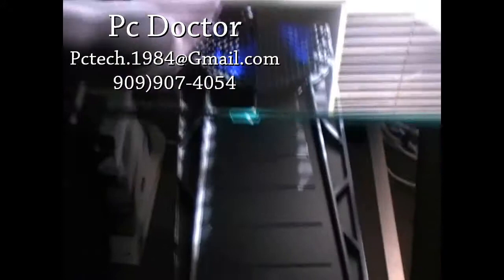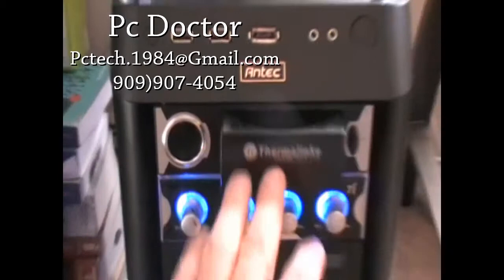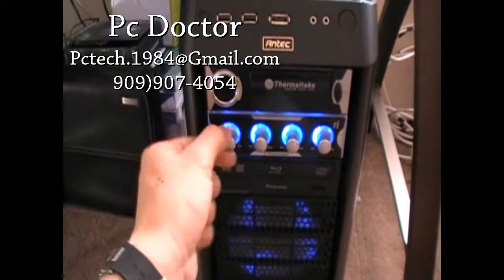Look at the 200 millimeter fan. You got a Thermotech cup holder with a cigarette lighter, reset button, USB 2.0, USB 2.0, eSATA, mic and headset, and power. And you got that Thermotech fan level controller for speed.